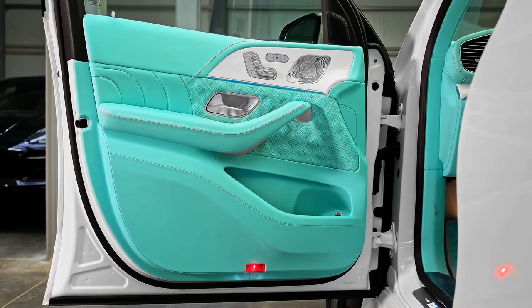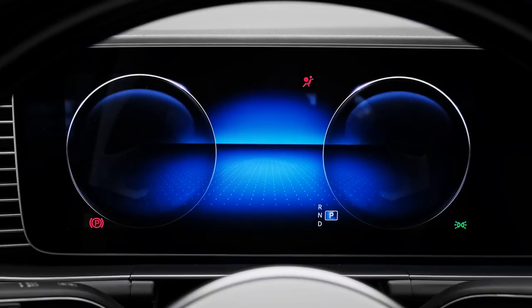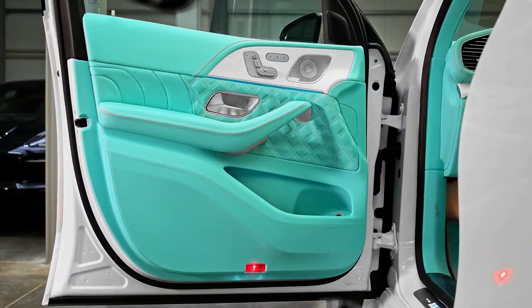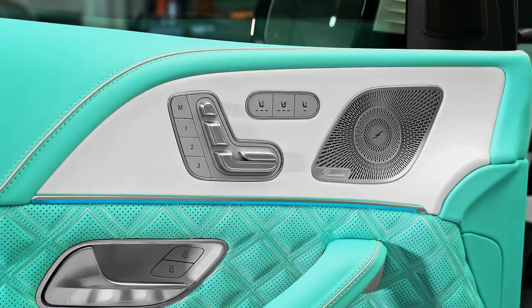During our initial test drive, we came away impressed with both its silky-smooth ride quality and its confident handling. An air suspension is standard, and it features a Maybach mode that all but erases bumps in the road.